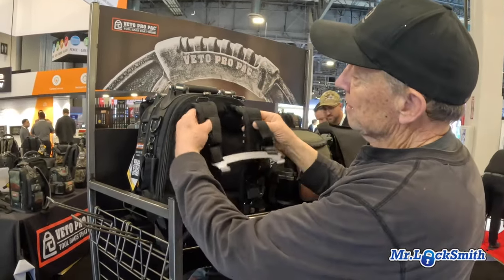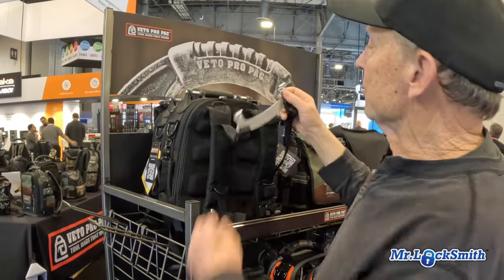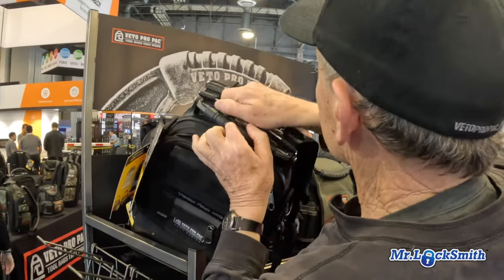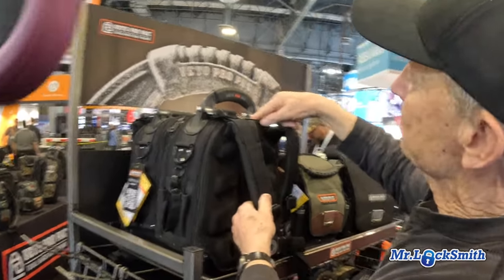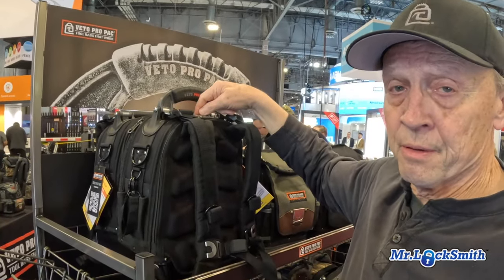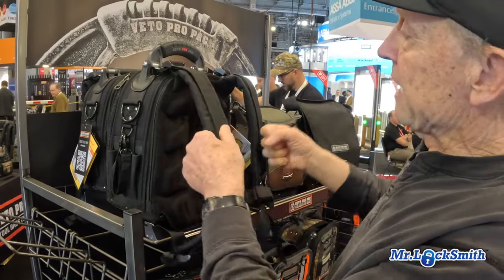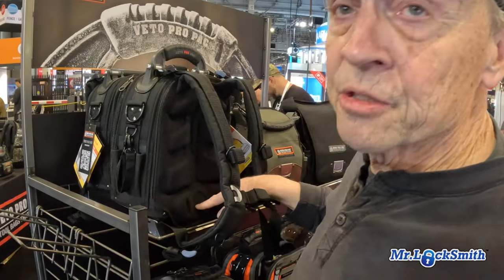My idea was to stitch the adjustable shoulder straps with webbing and then have a metal clip. This metal clip bypasses where the shoulder straps are stitched in and bypasses the zipper. Now you're positively connected with the load. Once you adjust these for your body size, you take these and pull down on them. It pulls the bag up on your shoulders rather than the bottom digging into your lower back — a much more positive connection with a loaded tool bag.